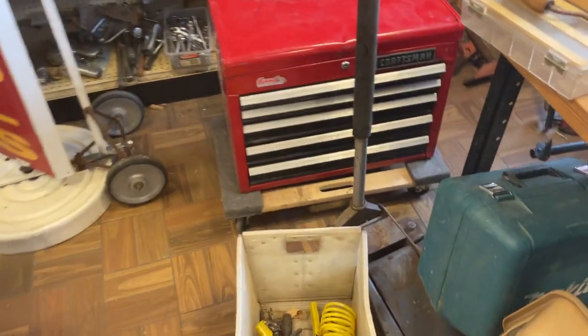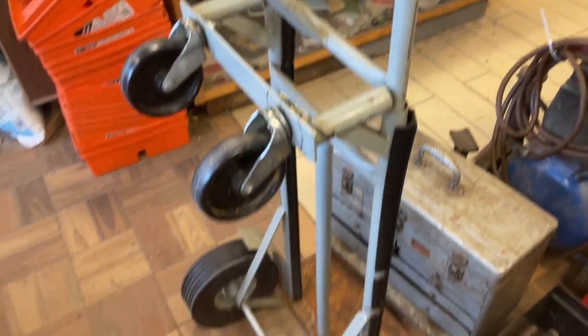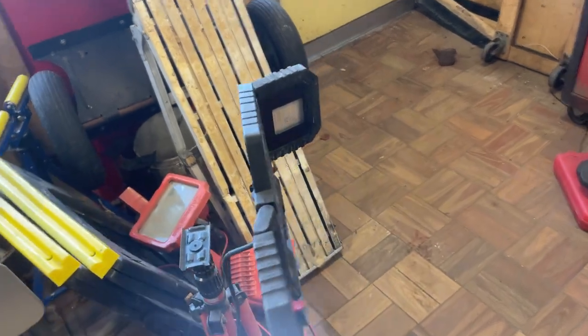Hi, this is Jim Whitley for the World Famous Tool Shed located at 1073 Main Street in Worcester. Hours this week are Wednesday through Saturday, 1 to 5. More information can be found on the web at www.use-tools.com. Instagram at Worcester underscore tool underscore shed.